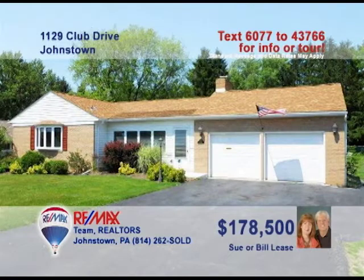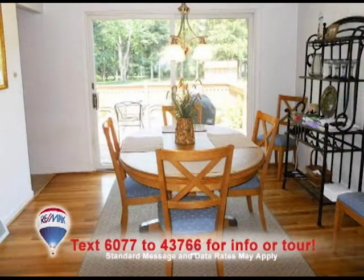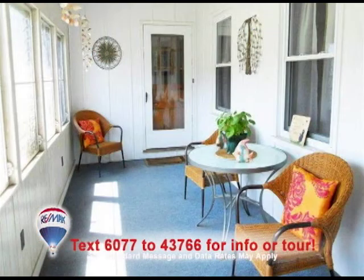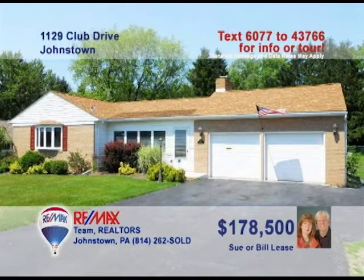Plenty of beautiful sights to see in this Westmont home presented by Sue and Bill Lees. You'll love the updated oak cabinets in the kitchen. There are gorgeous views from the dining room thanks to the sliding doors. Hardwood floors welcome you to the living room, while the family room is spacious and includes a bar. You can even relax with friends on the front porch. At night, check out this master bedroom with bow window. Contact Sue or Bill to take a tour.